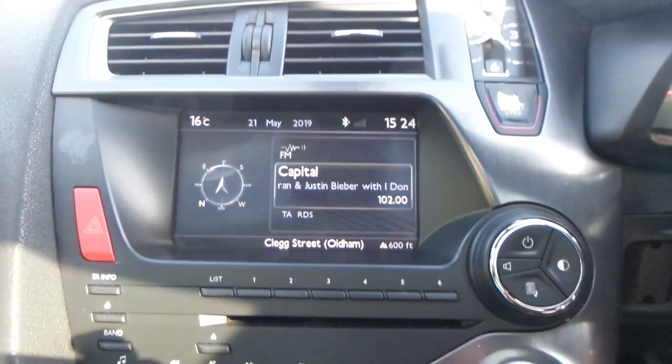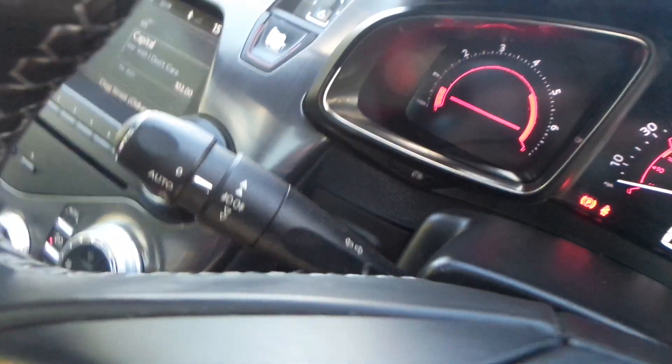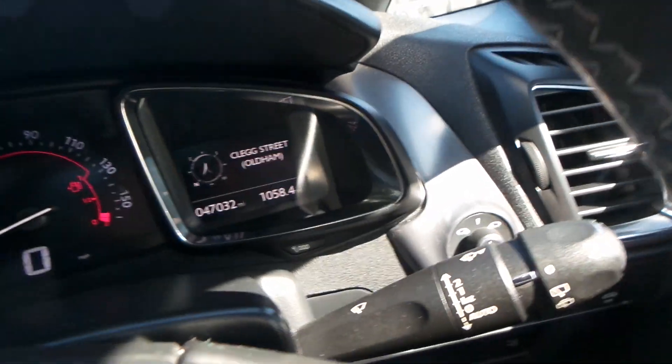There's a built-in radio with FM and AM, you also have the sat nav, cruise control, Bluetooth, automatic headlights, and automatic wipers.